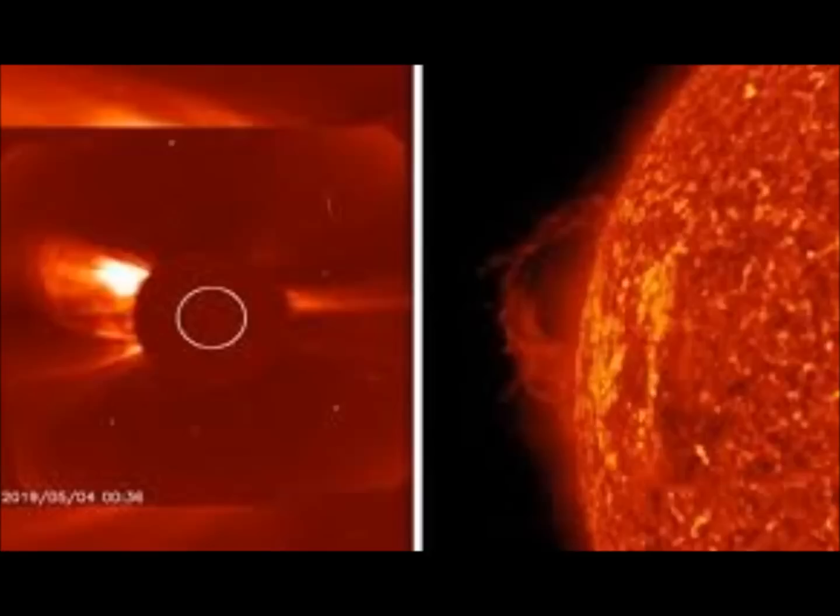When a solar prominence escapes the Sun, it loops around back to the star, sometimes extending for hundreds of thousands of miles into space.